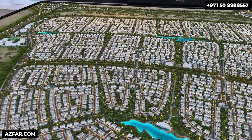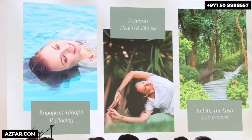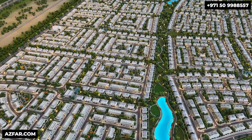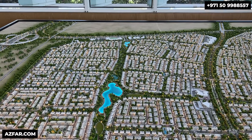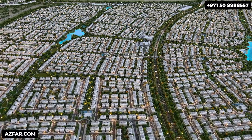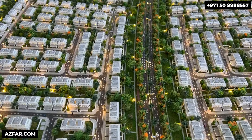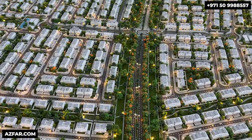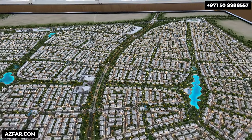Top-tier schools, a hospital, lush jogging tracks, nature trails, meditation areas, and a dedicated 38-kilometer cycling track offer something for everyone. And of course, sports courts for padel, tennis, football, basketball, yoga, and multi-use courts, along with barbecue areas and farm-to-table initiatives, encourage an active and social lifestyle within the community.